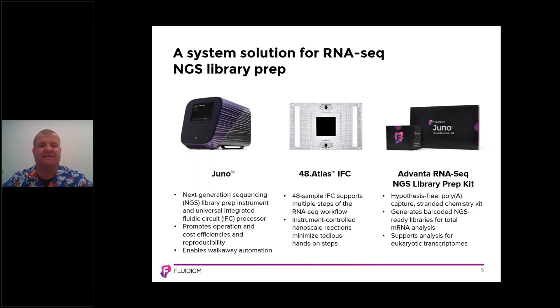The 48.Atlas IFC, as you may imagine, is able to process 48 samples. Once you pipette the samples and the reagents onto the IFC, the Juno system takes care of the rest. The Juno platform enables instrument-controlled nanoscale reactions to minimize the tedious hands-on steps of doing this on a 96-well plate.